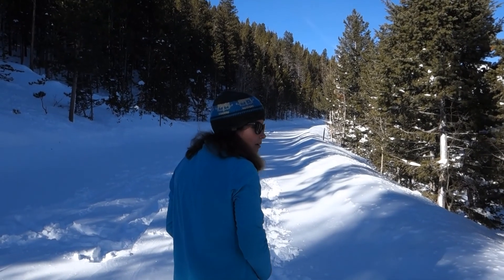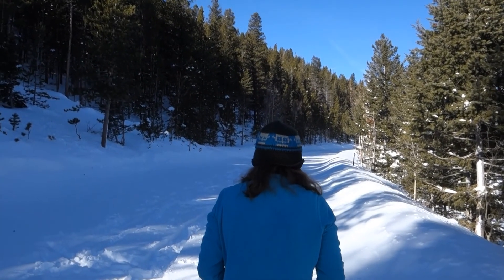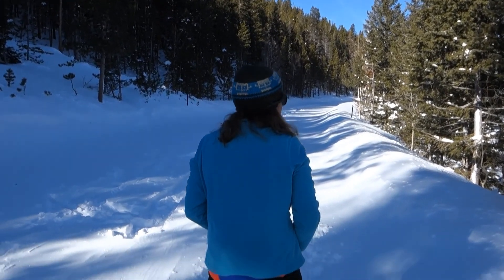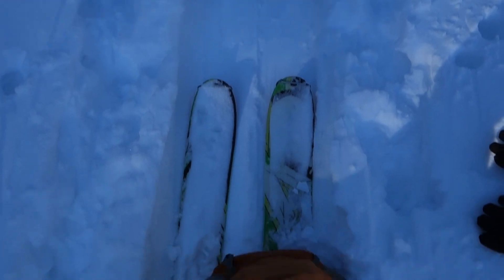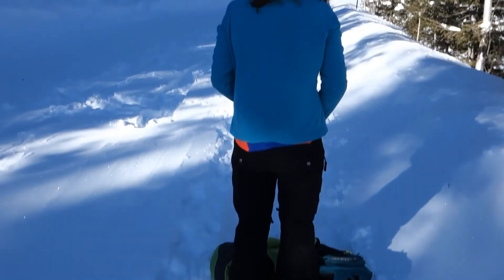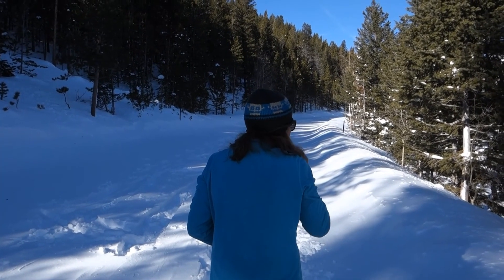What do you think, Brittany? A lot of work? Yeah, it was a lot of work. You don't get much glide out of these, and it is mostly uphill too. We're taking a quick snack and drink break and we're going to get back on the trail soon.